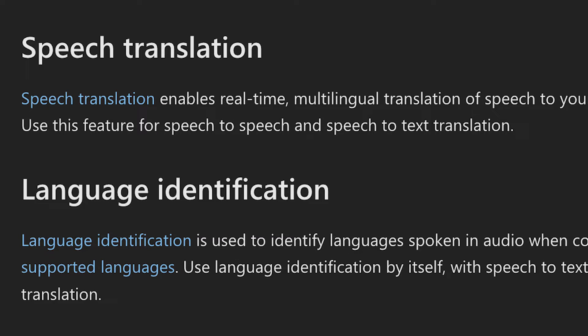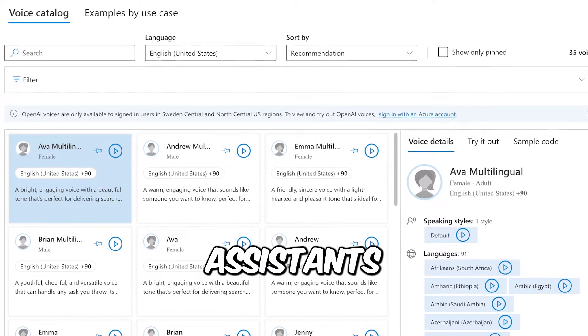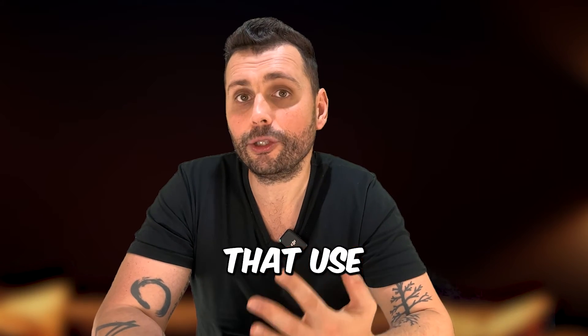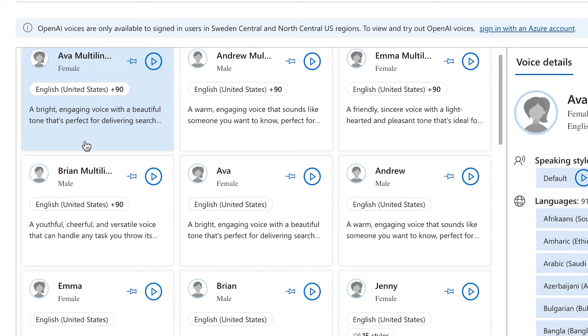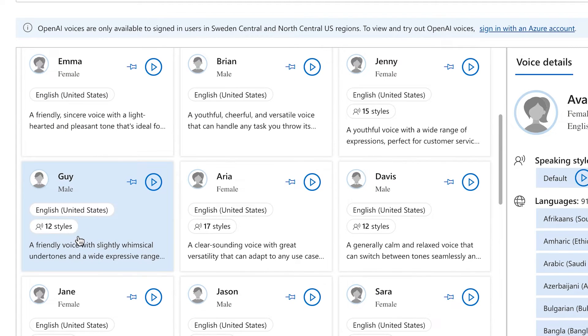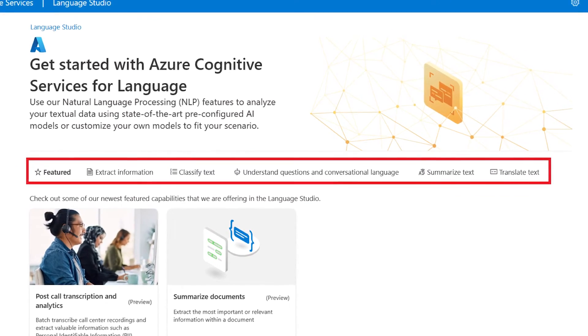You can also use text-to-speech, which changes written words into spoken words. It's useful in virtual assistants, applications that use spoken audio, and even faceless video channels. It offers different voices and languages to choose from, lets you change how the voice sounds, and the speech sounds very natural for AI voices.